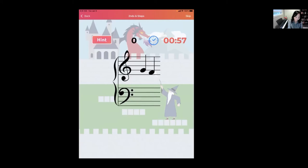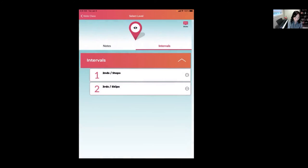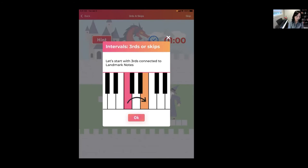Everything goes back to the basis of landmark notes: all exercises start with a landmark note. In the seconds exercise, they're all seconds connected to landmark notes. Midway through each round a pop-up will say 'Now that you've completed the landmark notes, let's open up more notes' — and after that midway point it releases other notes that launch the exercises.